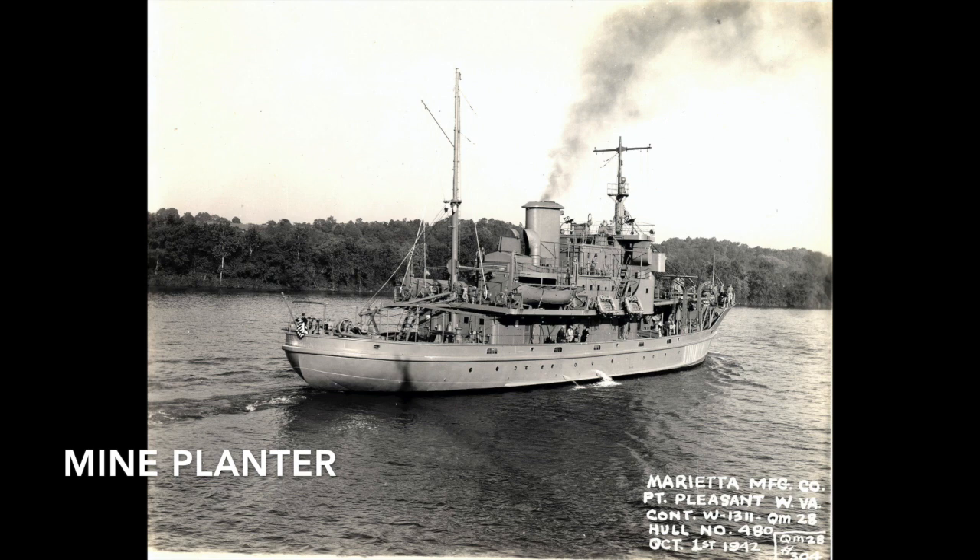Mine planters, or torpedo planters, were used in mine warfare in the early days of World War I. They were designed to install controlled mines or contact mines in coastal fortifications.